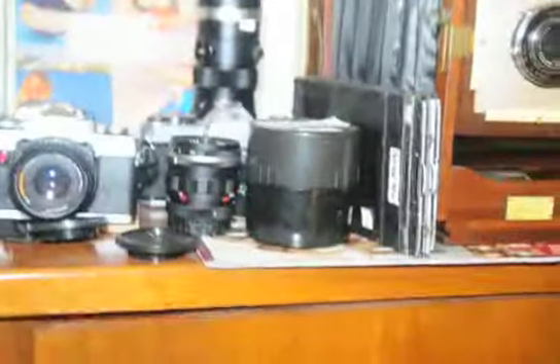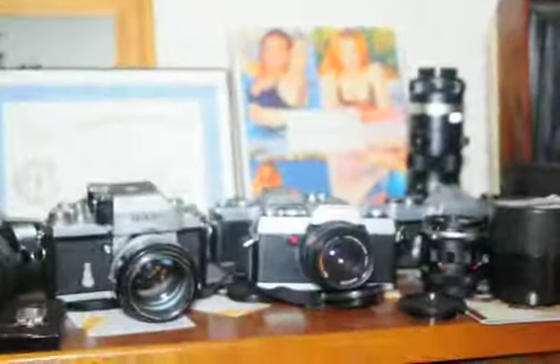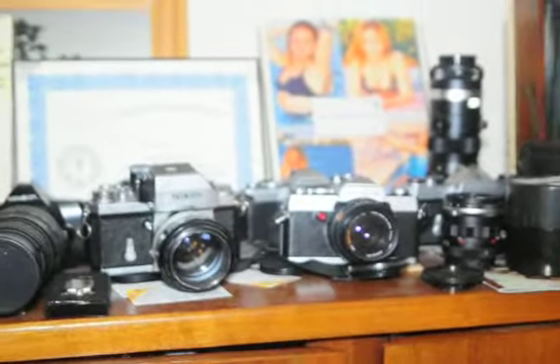We're going to pan around and show you inside these cabinets — we have hundreds of books about photography. That's the way to do it: read and learn. We've been collecting popular photography magazines, WPPI, and so forth. We're going to take a break here and go into the other room and show you some more collectible tools.